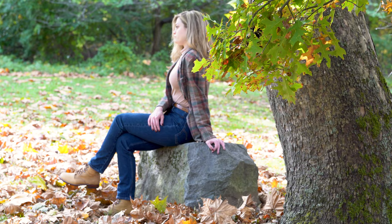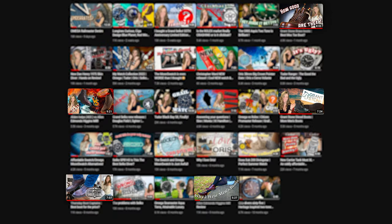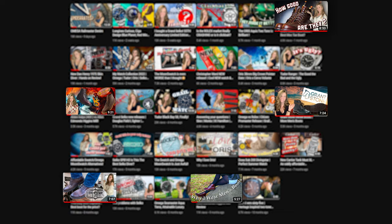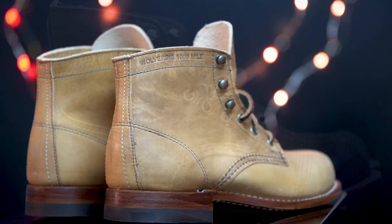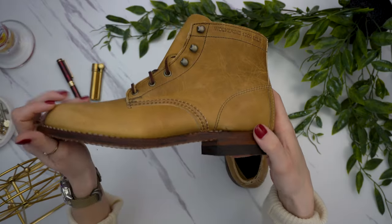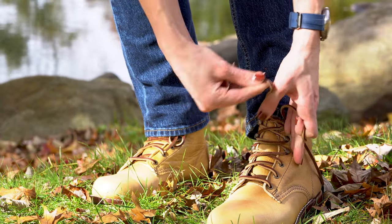It became apparent to me pretty early on that if I were going to be talking about different boots and different brands in the heritage service boot space, then I would need certain footwear for a frame of reference. At that point, two boots immediately came to mind: the Red Wing Iron Rangers and the Wolverine Thousand Mile Boots. So I ended up purchasing both of them. However, today's video is about the Wolverine Thousand Mile.